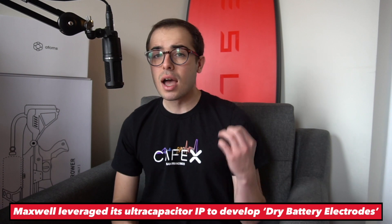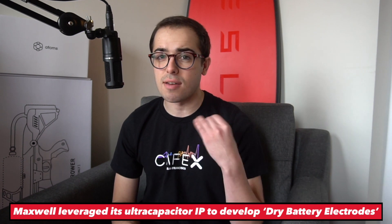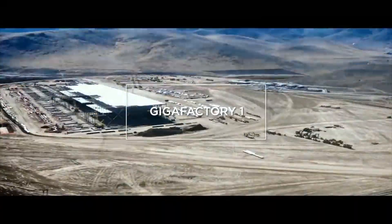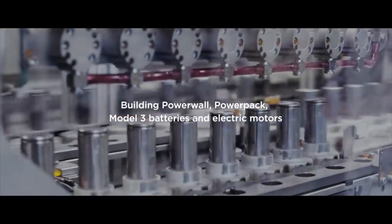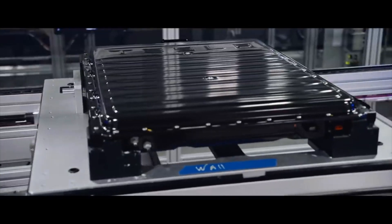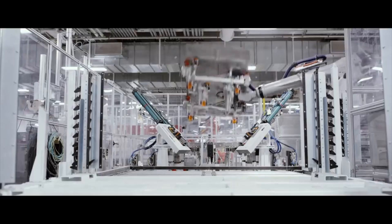Why are dry battery electrodes such a big deal? Essentially, a dry battery electrode is mainly a huge breakthrough in the manufacturing and assembly process of batteries, which is exactly what Tesla is super interested in. That is basically Tesla's core competency as a company — assembling battery packs. That is why they're building the world's largest battery factory, the Gigafactory in Reno, Nevada.